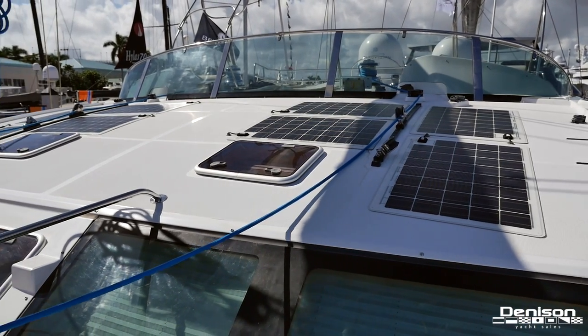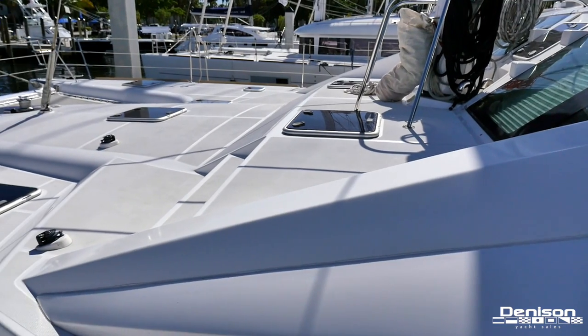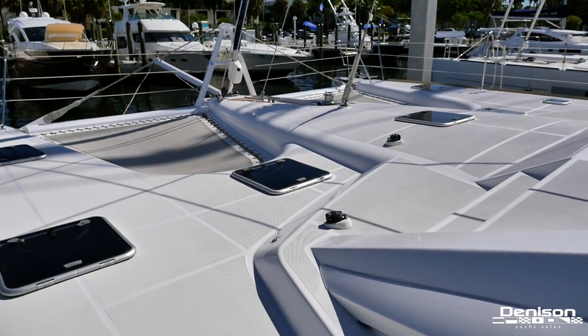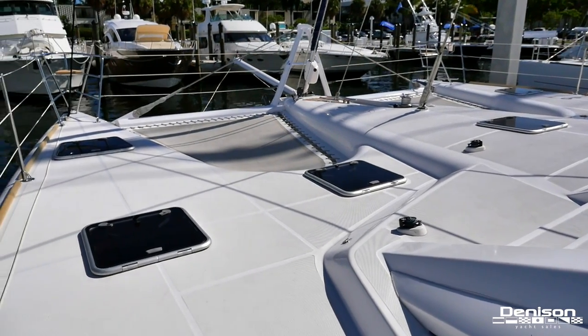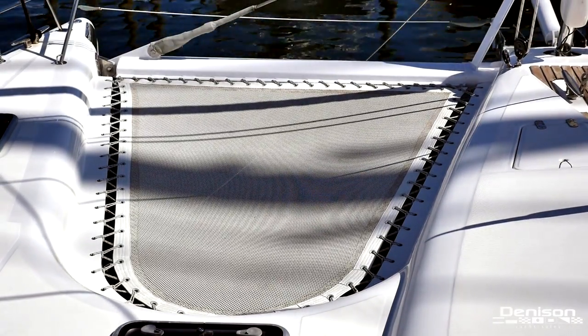Forward of the helm station are your solar panels that provide a renewable source of power. Her foredeck is very spacious. You'll see several hatches that allow light inside and can be opened for some fresh sea breeze. And all the way forward are your trampolines on both the port and starboard sides.